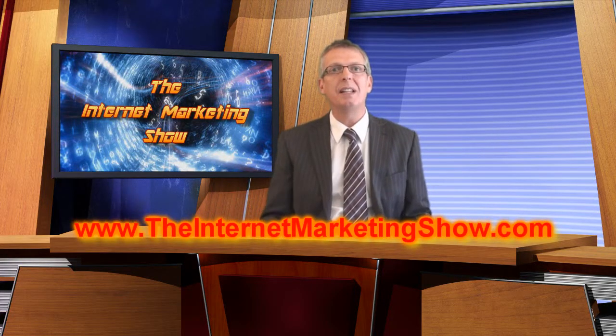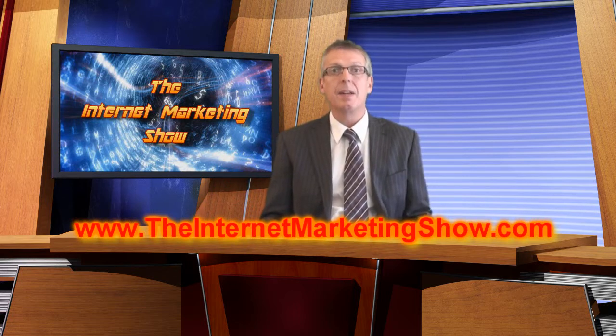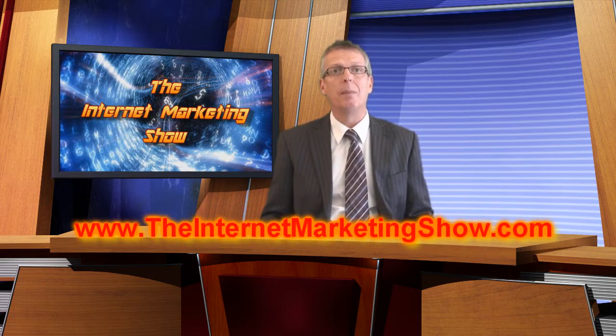Welcome to the second episode of the Internet Marketing Show at TheInternetMarketingShow.com. We've had such an amazing response to the show, and I'd like to start by giving you all a big thank you. It takes a lot of guts to jump out from the crowd and do something as radical as committing to a weekly show, so your comments and suggestions have been very well appreciated.